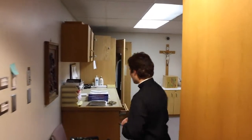This is the priest's sacristy. Come on in. This is where the priest gets vested.